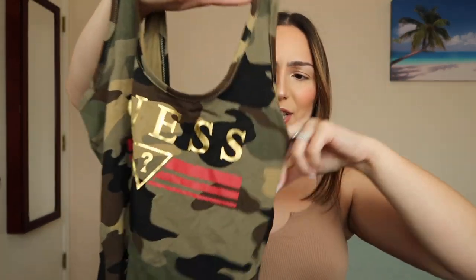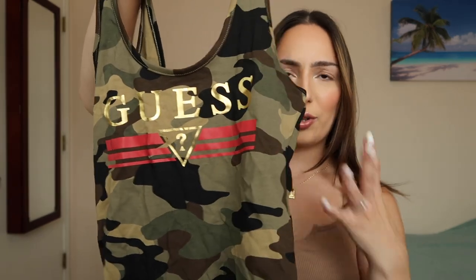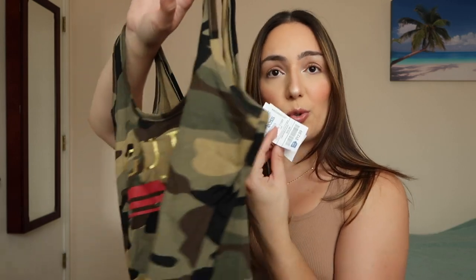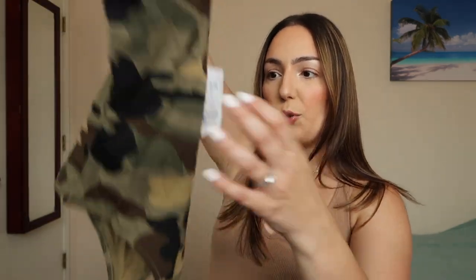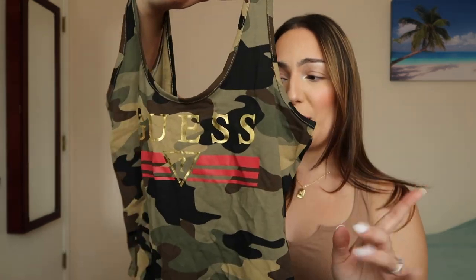Next up, I got this Guess bodysuit. I saw it and I just really liked it — it looked really cute. I love the camo and these colors look really nice against my skin tone. I love the brand Guess so much. This bodysuit was $12.99 and it retails for $30 at Guess. I got a size medium. It's a thong-type bodysuit, which I like because it won't have a panty line. The back does go a little low but I think you could still wear a bra. I love the material, the stretchiness, and the shiny Guess logo.